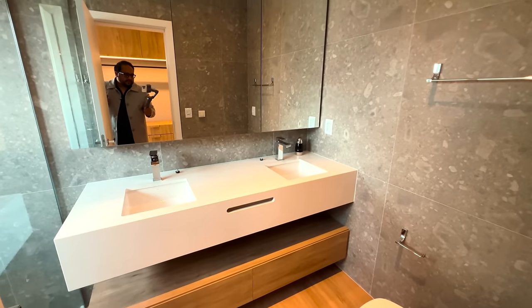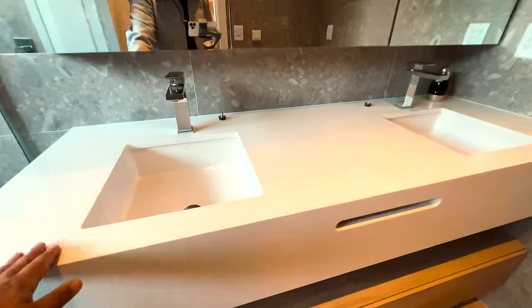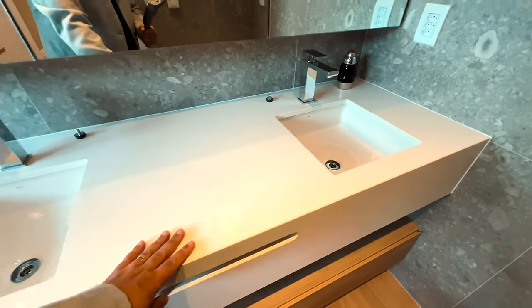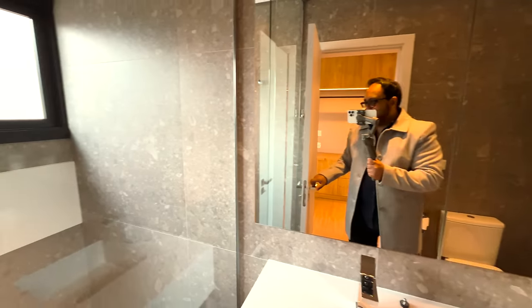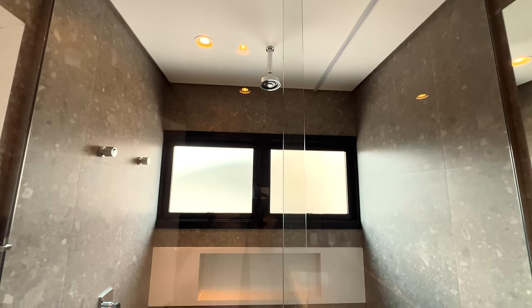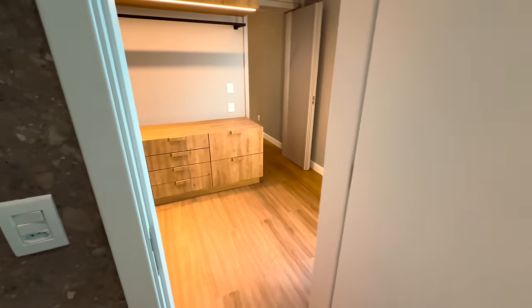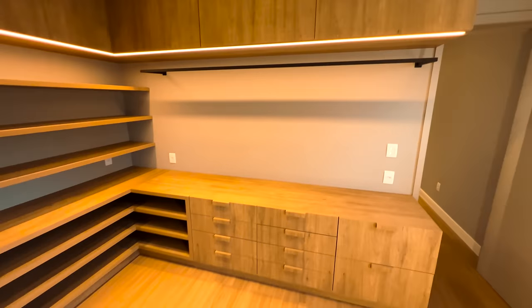O banheiro da suíte principal tem uma pedra de quartzo branco linda, cubas sobrepostas por embaixo, três armários totalmente espelhados, e o box também do chão ao teto. Linda casa — linda, linda, linda.